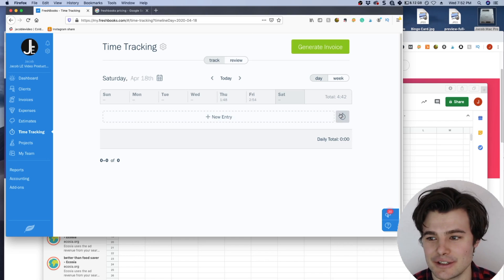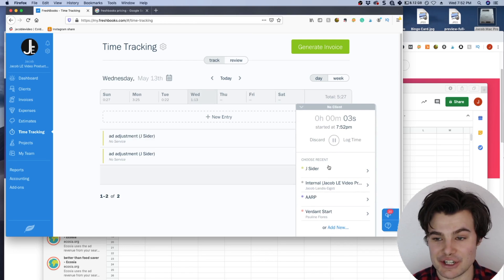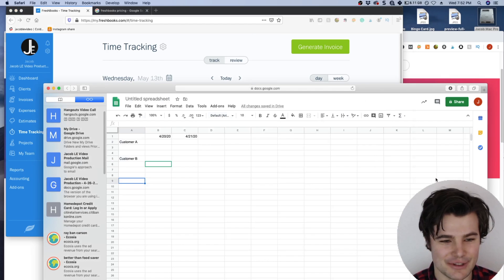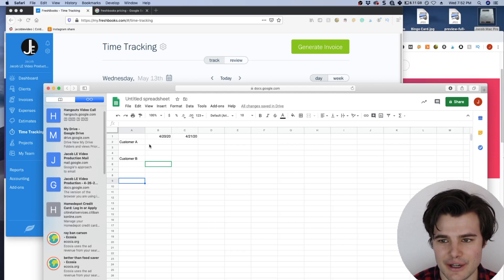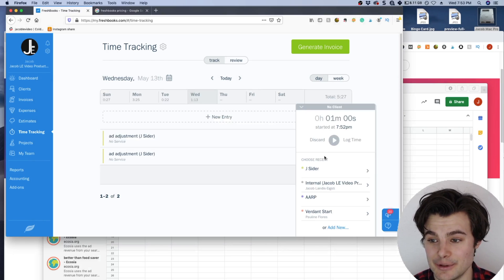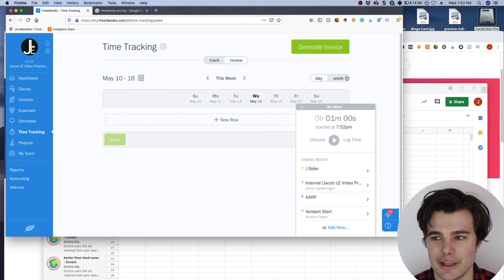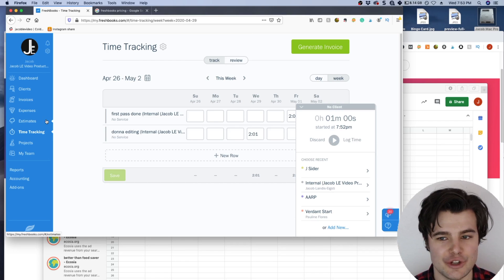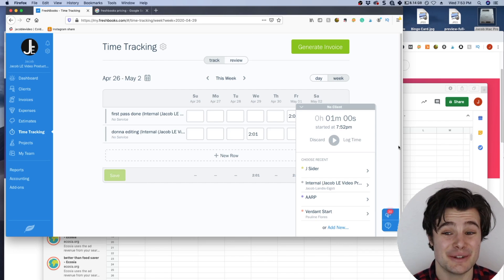It lets you track your hours, choose your clients, choose your projects, and then generate invoices based off of that. You can also track expenses, do estimates for projects, and manage your team. I used to use horrible spreadsheets and it just became really confusing and difficult. It could be a big headache when you step away or need to take a phone call. With FreshBooks you just pause your time, assign it to a client, and keep track of hours for each project. It is really feature-rich and helps you keep up with all the financials. I think this is an essential must-have tool — either FreshBooks or QuickBooks.